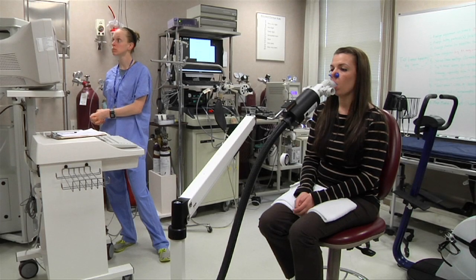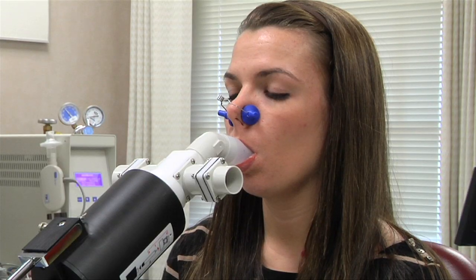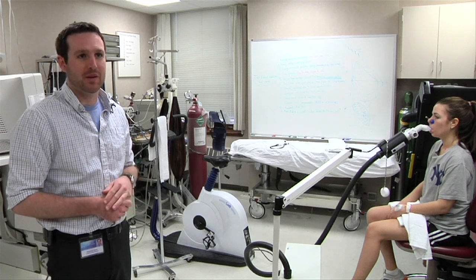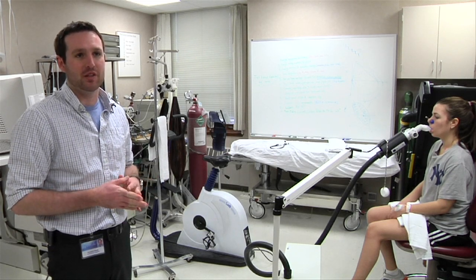After her night in the tent at about 15,000 feet, Jennifer goes through more tests to see how her lungs function. We're looking for diminished lung capacity; we're looking for that fluid in the lungs.